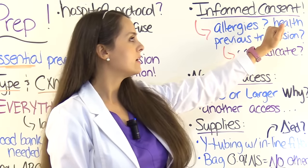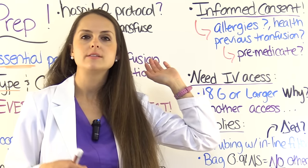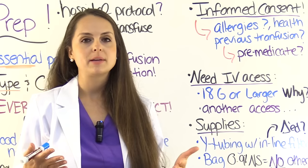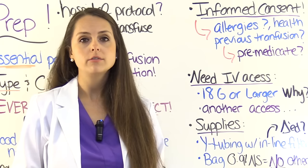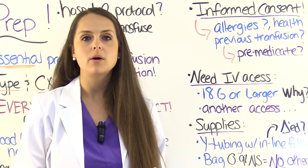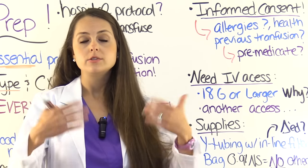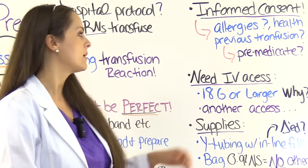Also, look at the health status of your patient. Are you giving blood to a patient who is in fluid overload, congestive heart failure, or renal failure? You need to be looking at that because they may be at risk for circulatory overload — putting all this blood inside their body can put them in fluid overload. A lot of times physicians may order Lasix or some type of loop diuretic before the transfusion, in between units, or after.